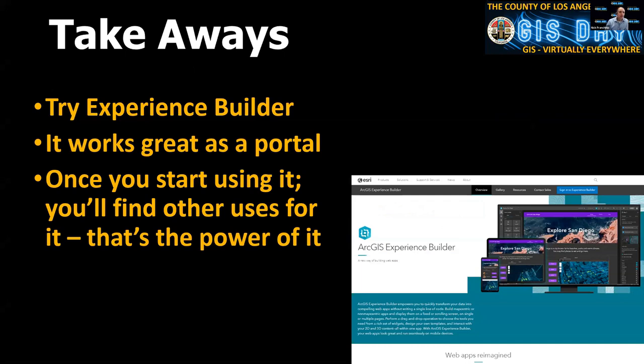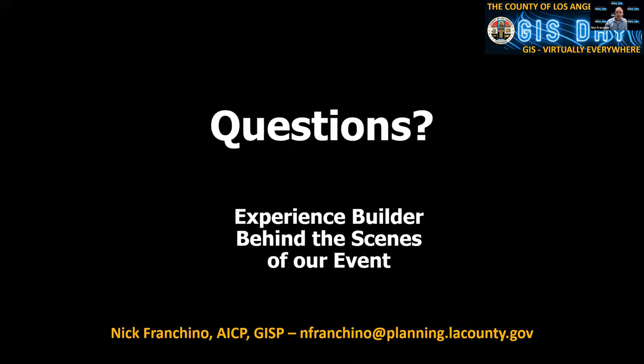Some takeaways: try Experience Builder and see what it can do. If you're using ArcGIS Online and you're an Esri customer, you already have access — there's nothing extra to do. It's got a nice interface. What I've seen so far is that portal use is the number one thing to start with, but it is more than that for other organizations. You will find other uses for it, and I think that is really the power of it.